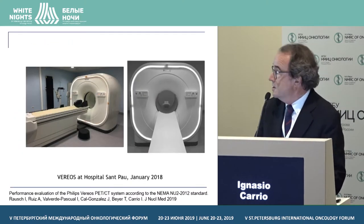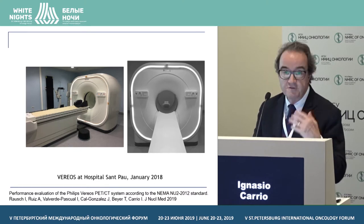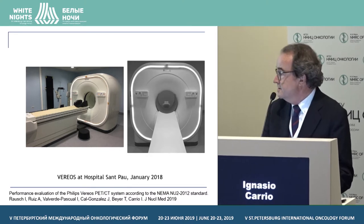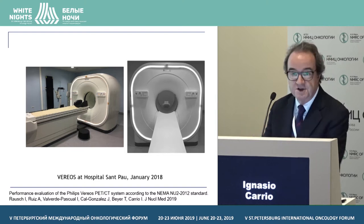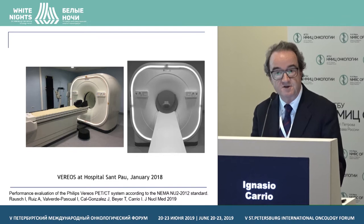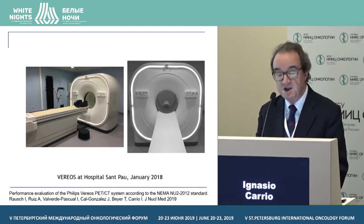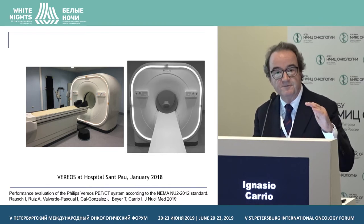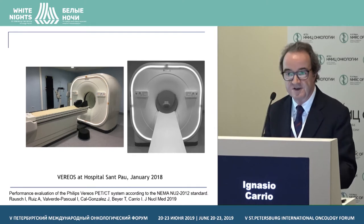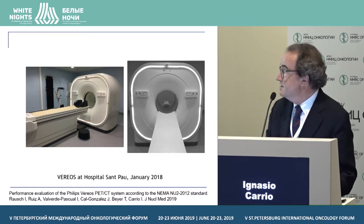This is our system — it's a Philips system called the Vereos. For those interested in the technical details, you can find the article where we published our testing according to the NEMA standards, published this year in the Journal of Nuclear Medicine. Today I will focus more on the clinical results, so you have an idea of what we can expect from these systems on clinical grounds.